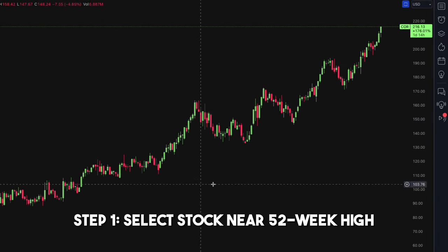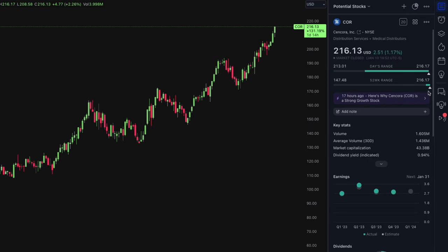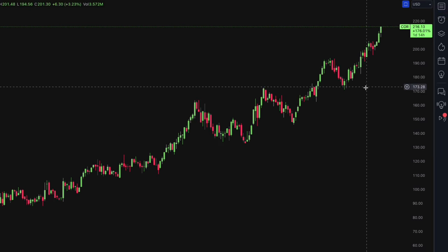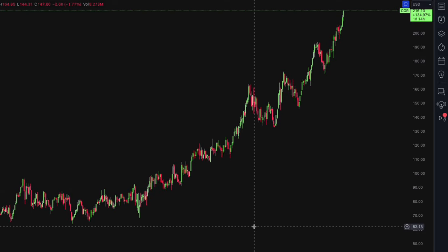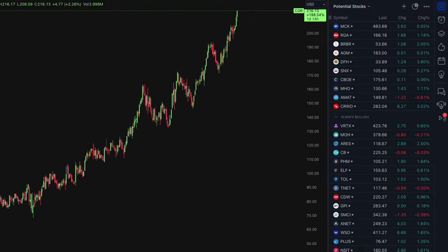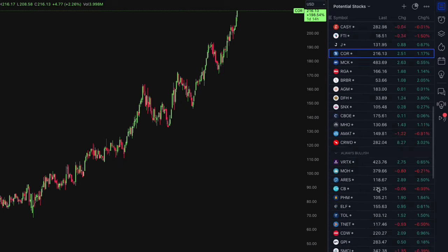Step 1: we select a stock that is near its 52-week high with a strong historical growth rate. This ensures that even if we don't buy at the perfect price, we can still make money over time. If you're unsure about which stocks to pick, don't worry — we have compiled a list of over 100 stocks in the US market that meet our criteria. Click the link in the description to access the stock list.